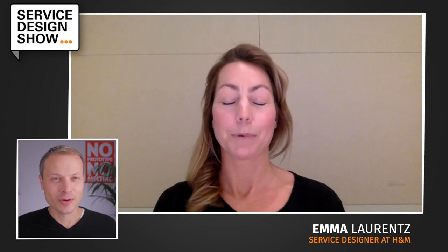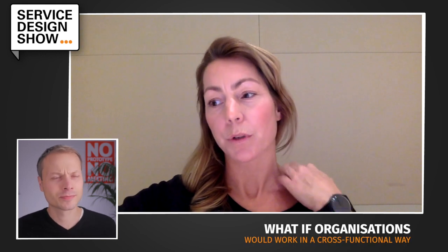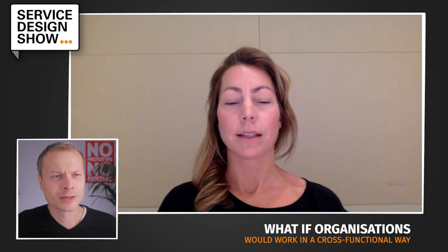Emma, you're bringing some agency experience and some in-house experience to the table. The classic Service Design Show interview. Are you ready? I think so. Okay, I'm going to pick topic number one: cross-functional. What if we would work as cross-functional as the customer moves in a customer experience? Who is we? I'm thinking organizations right now — any type of organization.